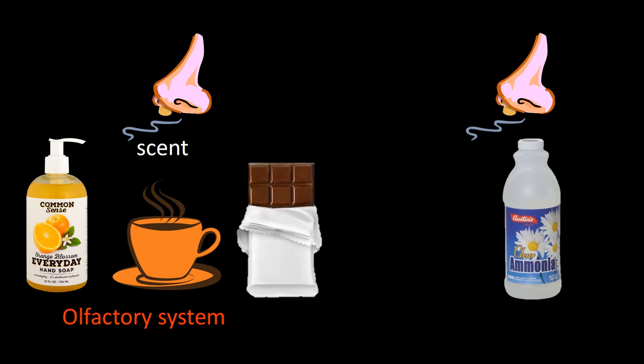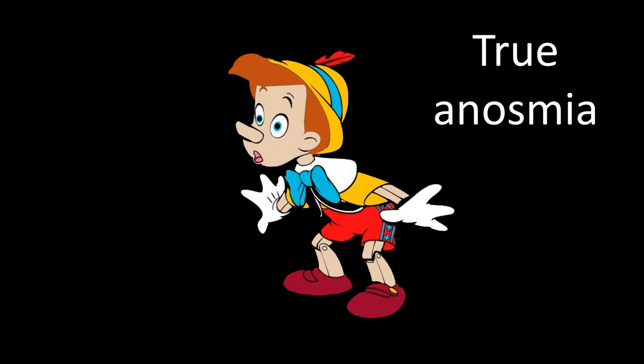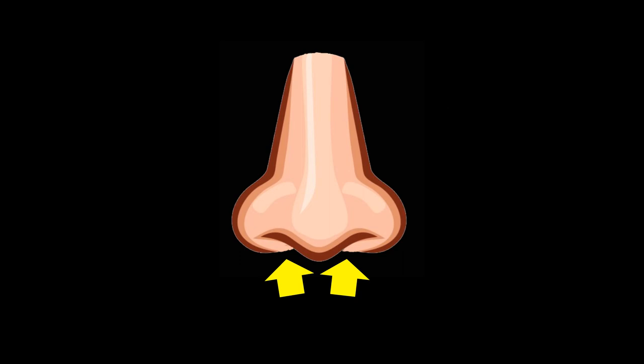Why do we think of non-organic anosmia if ammonia is not smelled? Because smelling orange, coffee, and chocolate uses the olfactory system, whereas smelling ammonia — an irritant — uses the trigeminal nerve system. On the other hand, if after failing to smell those scents, the patient identifies ammonia, you are likely dealing with organic anosmia. Remember to check both nostrils, because anosmia can be bilateral or unilateral.